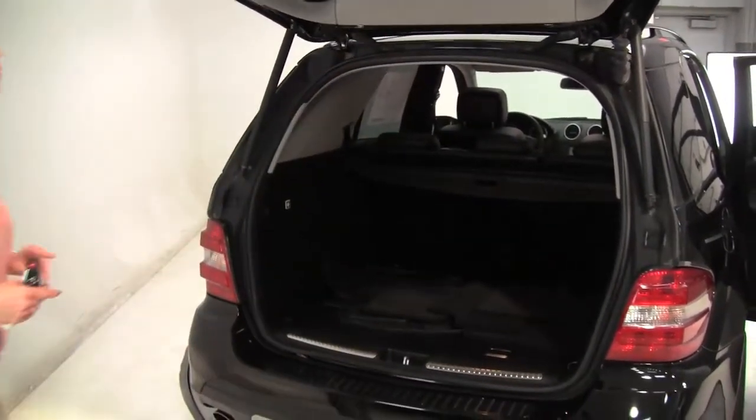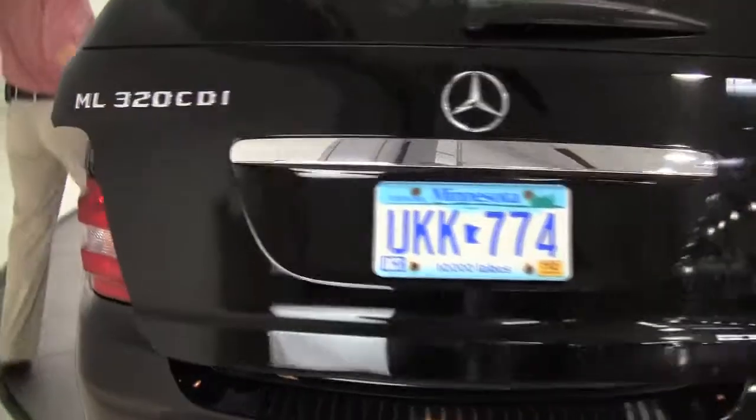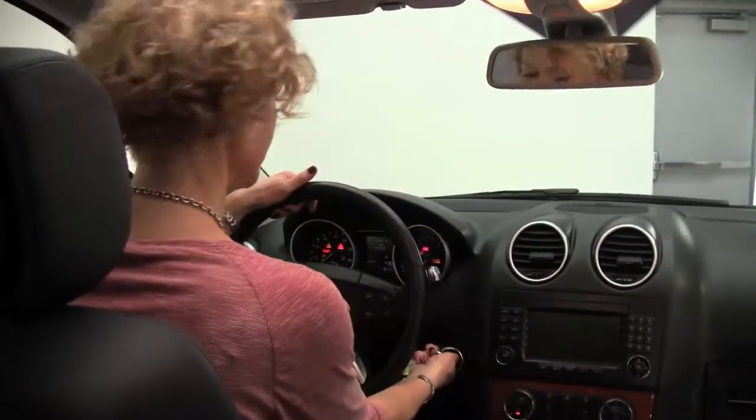This is so clean and gorgeous. The body is in amazing condition. Privacy glass on the back of the vehicle. It smells wonderful — definitely a non-smoked-in vehicle. Not smelling anything in terms of pets and food either. Let's step in and start it up. I want to hear this engine.